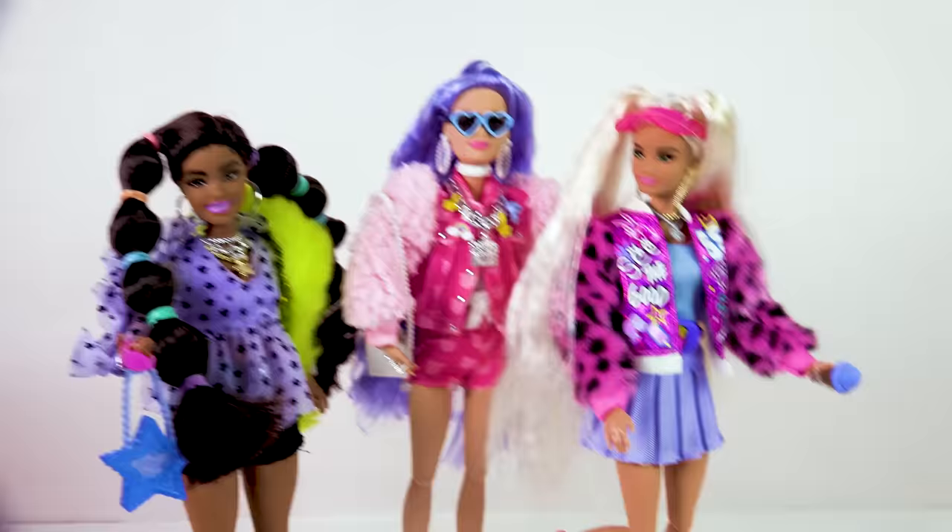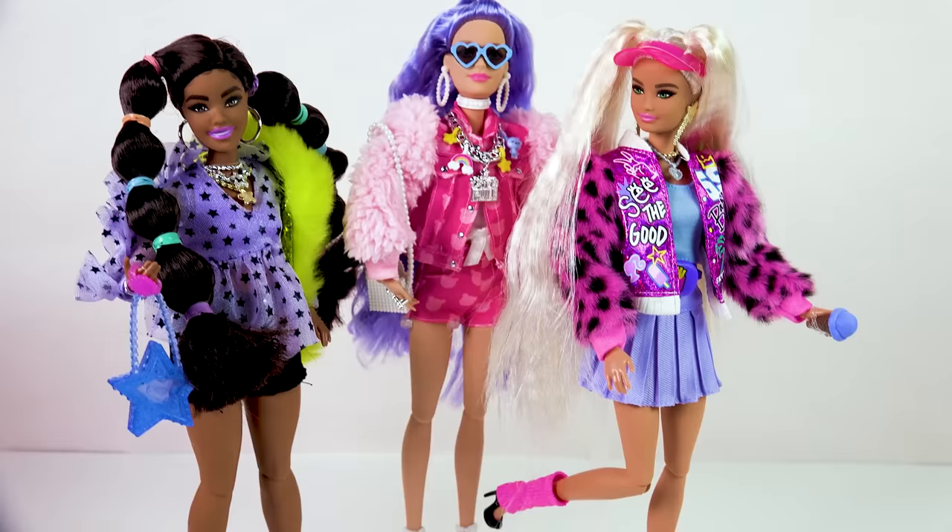Do not miss part one where I unboxed the first wave of these extra dolls. I cannot wait to see what the other wave dolls look like.